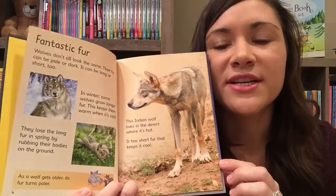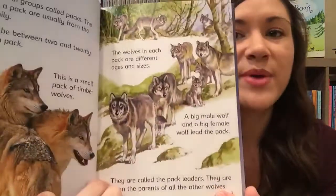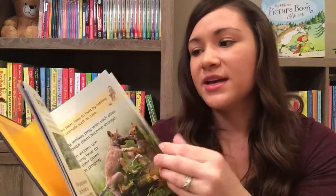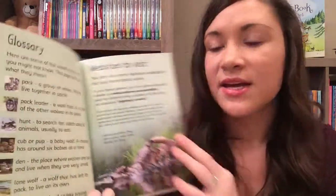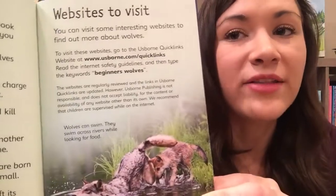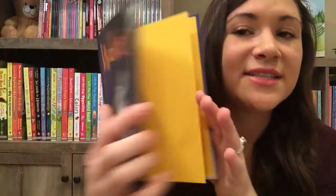They have little chunks of information and little pictures. Some of them have illustrations on some of the pages. It's a fun way to learn. In the back there is a glossary and quick links where they can go learn more about that topic online on a safe website, and then there's an index. These are wonderful and great for kids that love to learn.